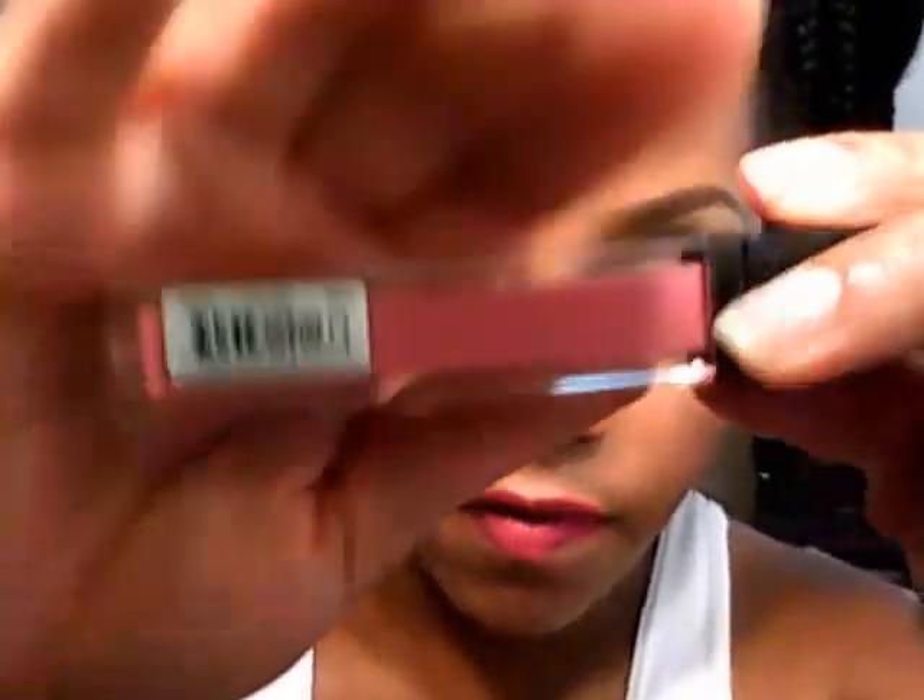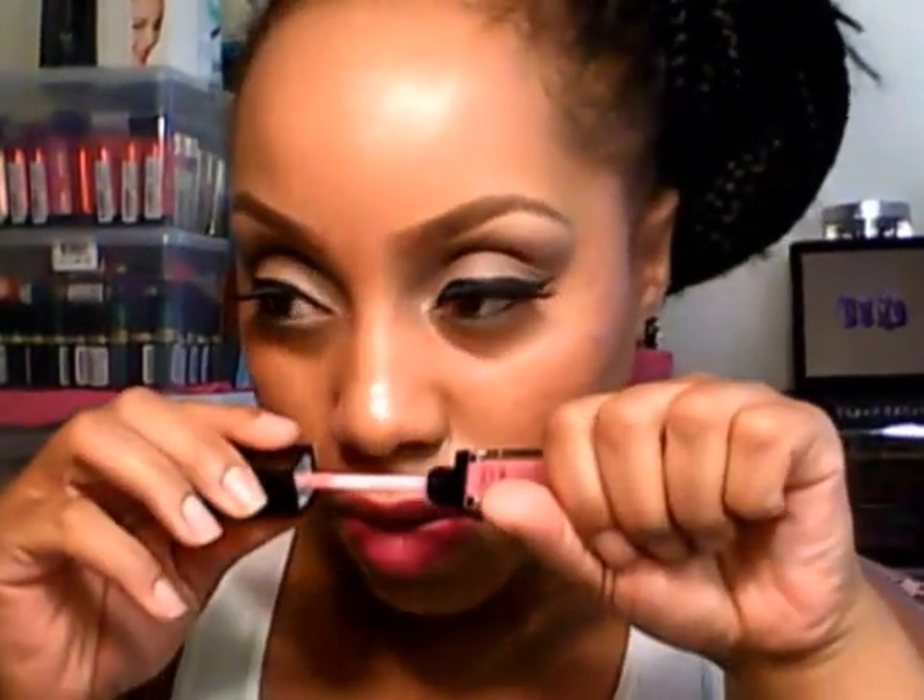So let me get into what I have. This is what the packaging looks like — they have the names on the sides. This one right here is called Love Affair, and it's pretty much a light mauve. This is what the applicator looks like. They smell good — it's like a butterscotch scent, and it's not overpowering. It's a very pleasant, candy-ish scent.